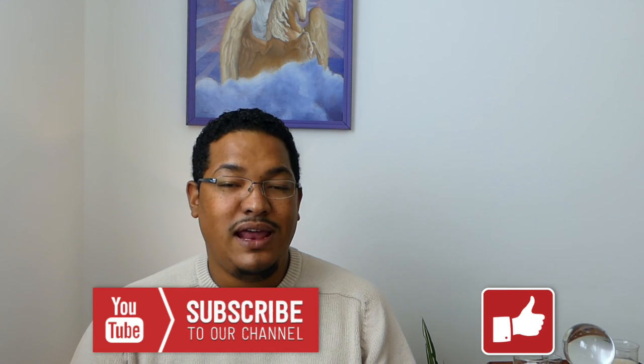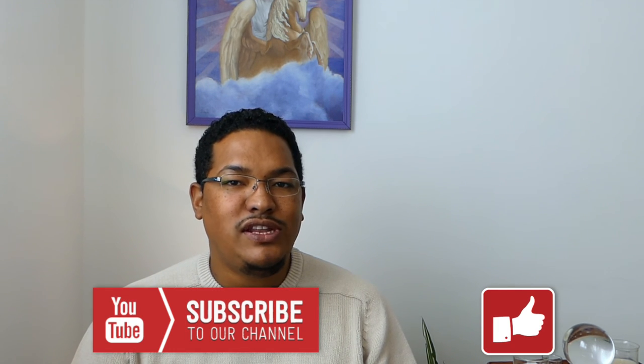Hi YouTube, if you want to watch more Lenormand videos, please hit the subscription button for more and I will create more amazing videos for you.